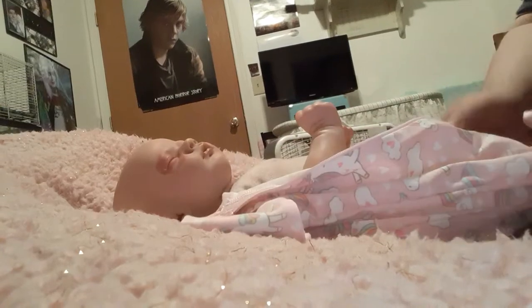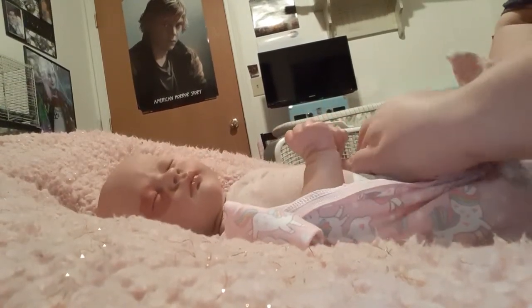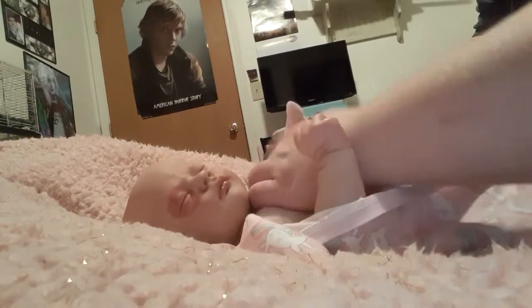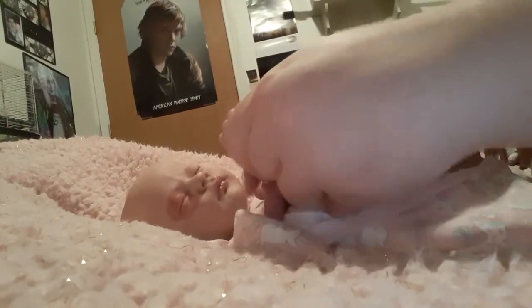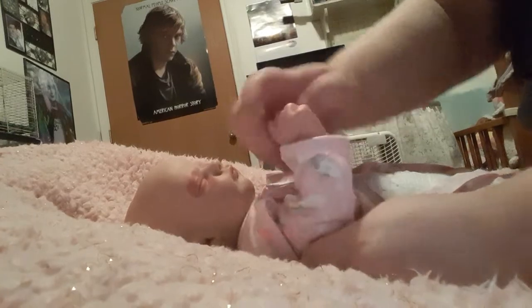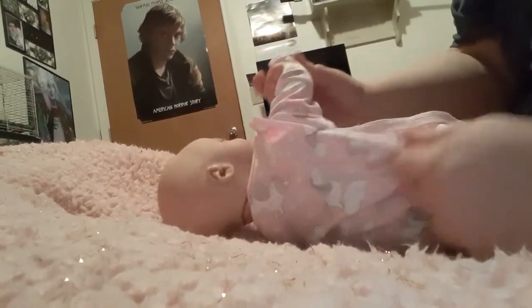If you guys want to follow me on Instagram, it'll be in the description. I post a lot on Instagram, so if you want to follow me on there, that would be great. It's not about the followers, of course, but I'm always looking for new people to follow that also have newborns.